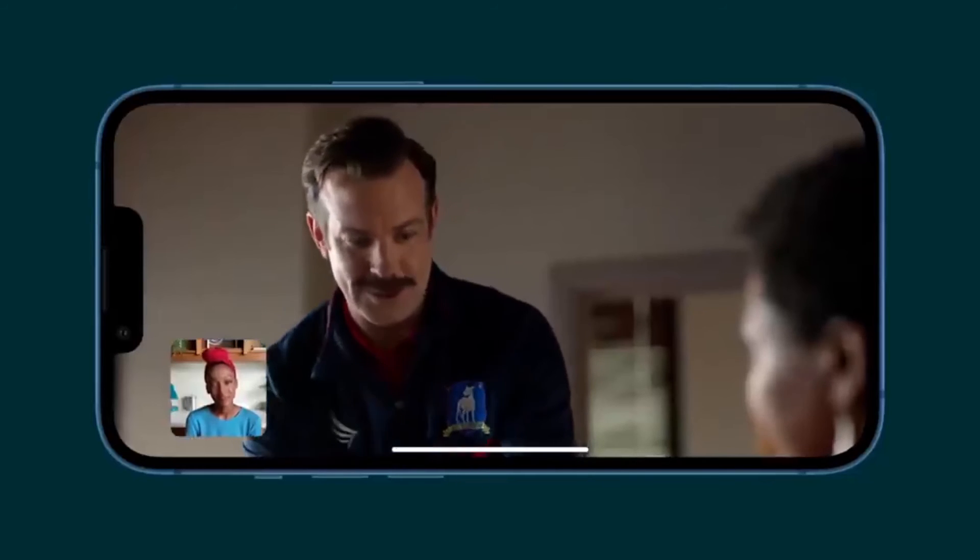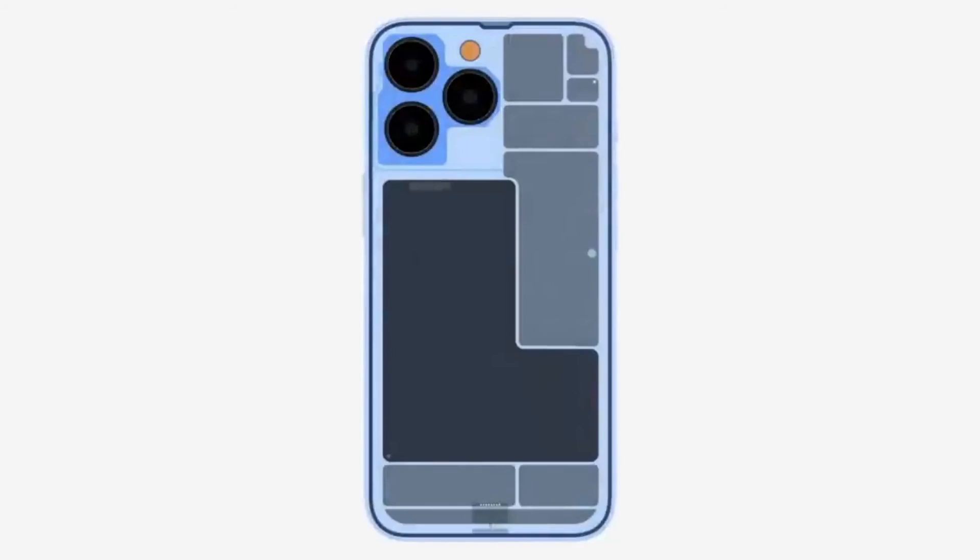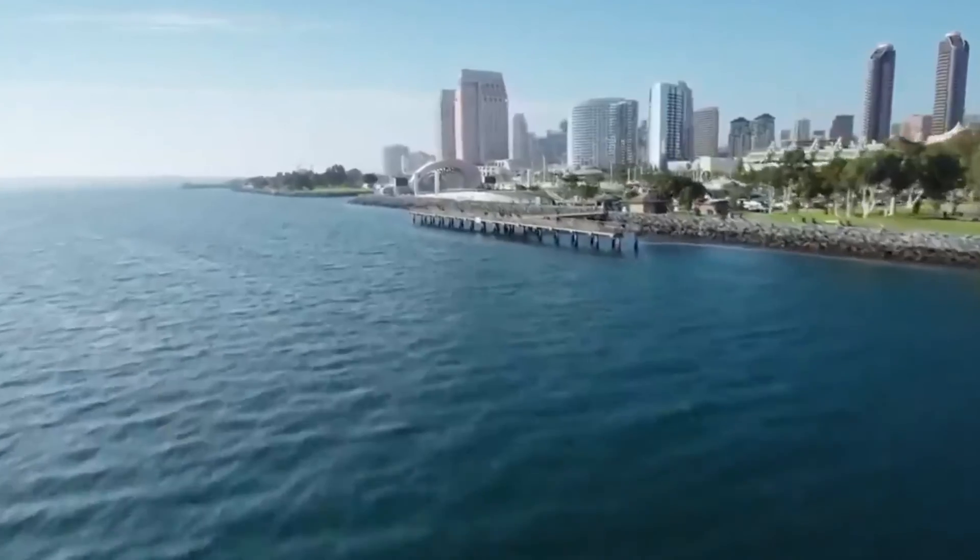iPhone 13 vs iPhone 13 Pro: battery. If you want the best battery life, then the iPhone 13 Pro models are the phones to go for. But the iPhone 13 still beats the iPhone 12 for battery endurance.